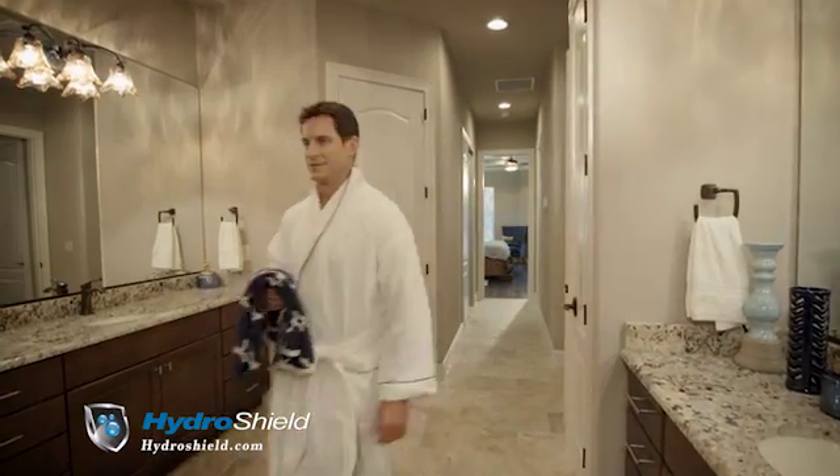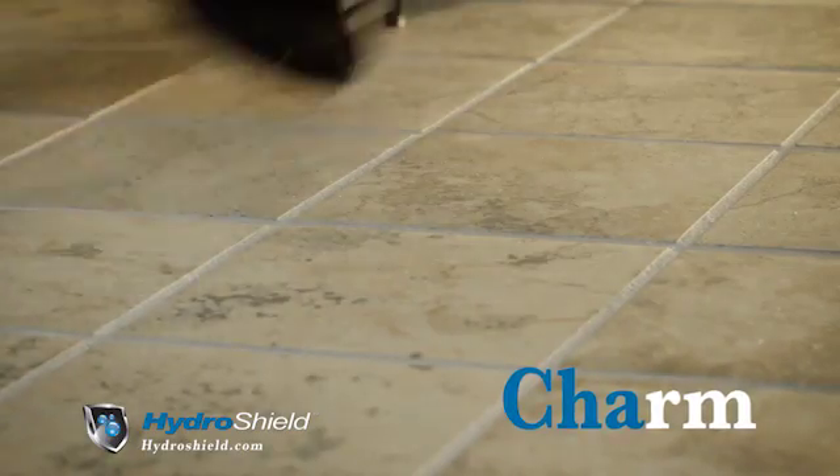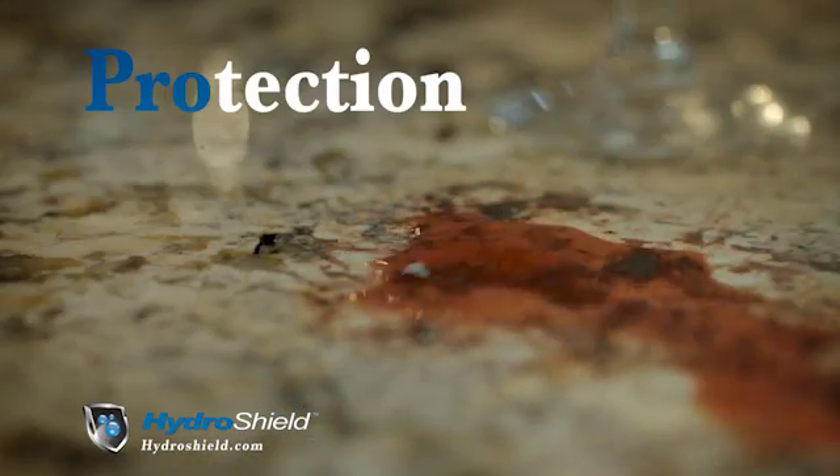Beauty. Luxury. Charm. Words that describe your home. Protect it by sealing it with HydroShield.